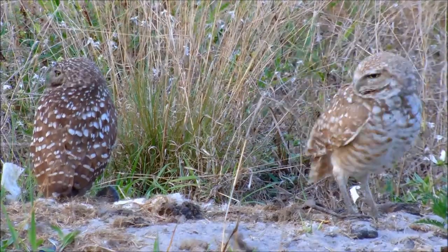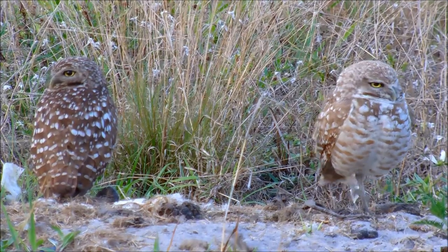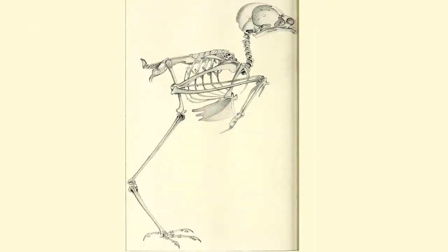Next, let's look at burrowing owls. They're unusual owls that are awake during the day and live in burrows in the ground. So what can we see in their skeletons? Whoa! How long are those legs? They're longer than the rest of the bird!